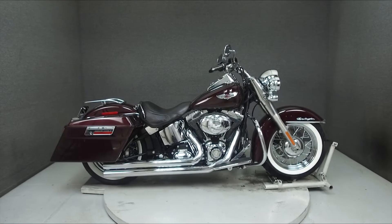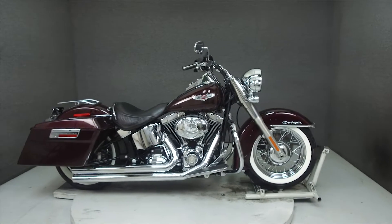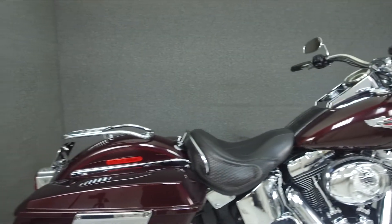Hey everyone, this is Keegan from National Power Sports. Today we're taking a look at this 2007 Harley-Davidson Softail Deluxe with 54,434 miles.